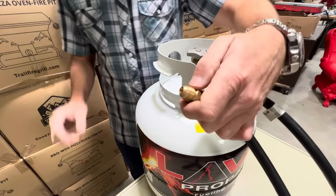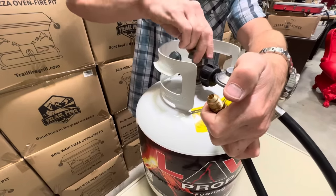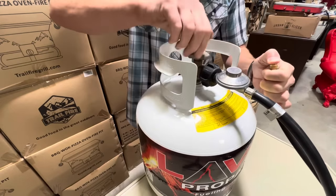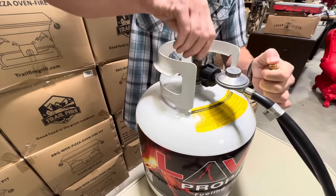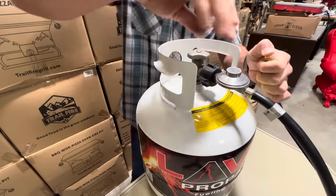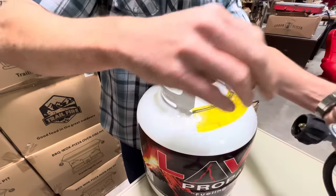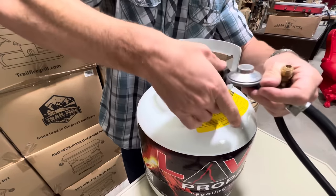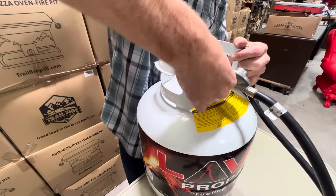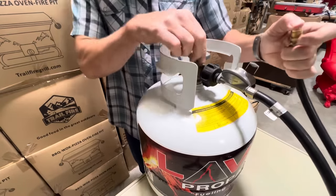To reset this, it's super simple: just close your valve, turn off your appliance — whatever your hose is connected to — and reopen your valve. If that doesn't work, you can go the extra step of removing your appliance hose from the propane tank. With the valve in the off position, reset that nipple into the OPD, turn off whatever device you're connected to, and you're ready to open your tank.